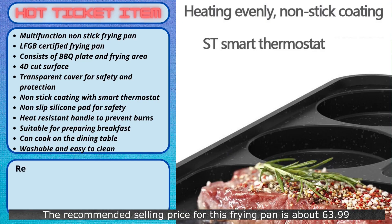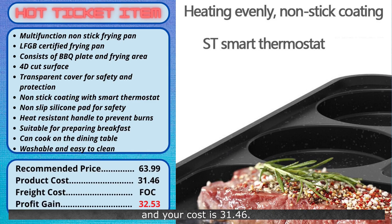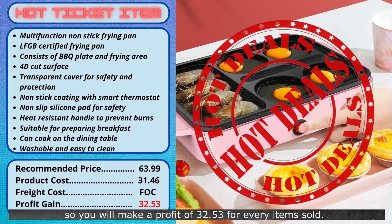The recommended selling price for this frying pan is about $63.99, and your cost is $31.46. There are no shipping charges, so you will make a profit of $32.53 for every item sold. This is a hot ticket item, so try selling this now.